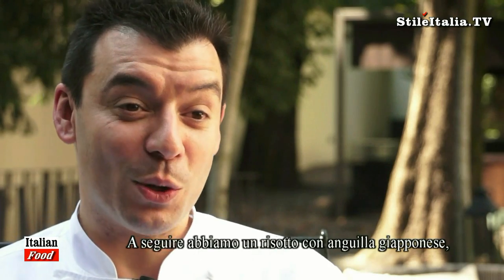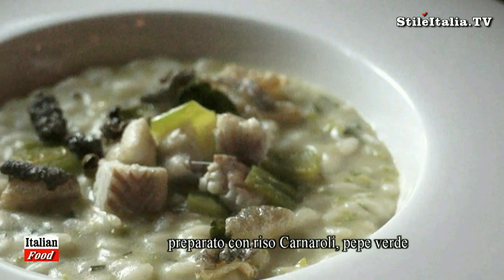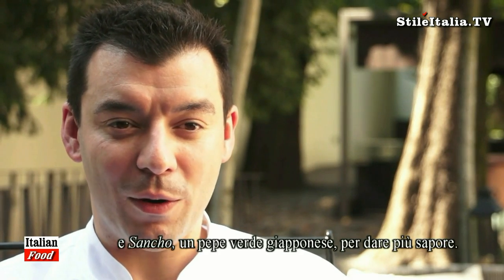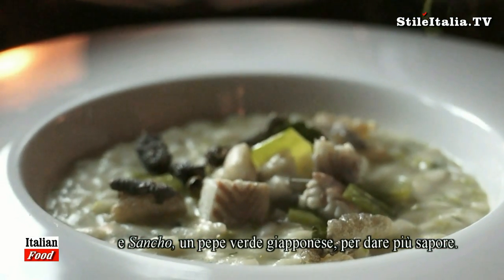After we have a risotto with anguilla eel — Japanese eel with carnaroli risotto and green pepper — with a little aroma of sansho. Sansho is fresh Japanese pepper.